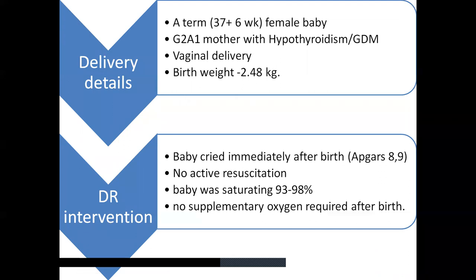A term baby, 37 plus 6 female baby, was delivered to a G2A1 mother with hypothyroidism and gestational diabetes mellitus. It was a vaginal delivery with birth weight of 2.48 kg. Baby cried immediately after birth; no active resuscitation was required. Baby was saturating 93 to 98% in room air and no supplementary oxygen was required after birth.